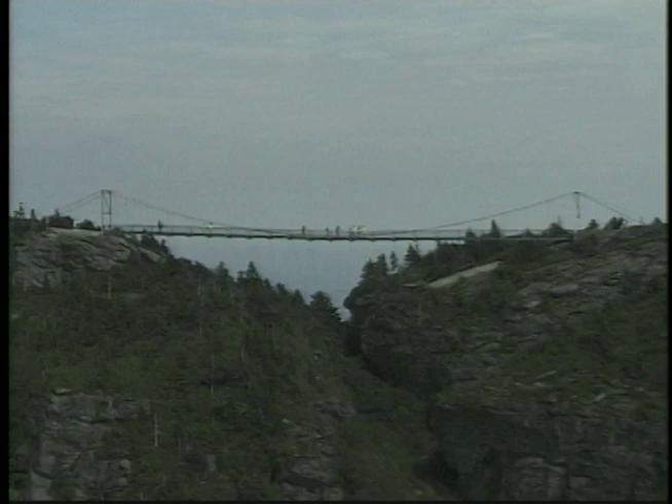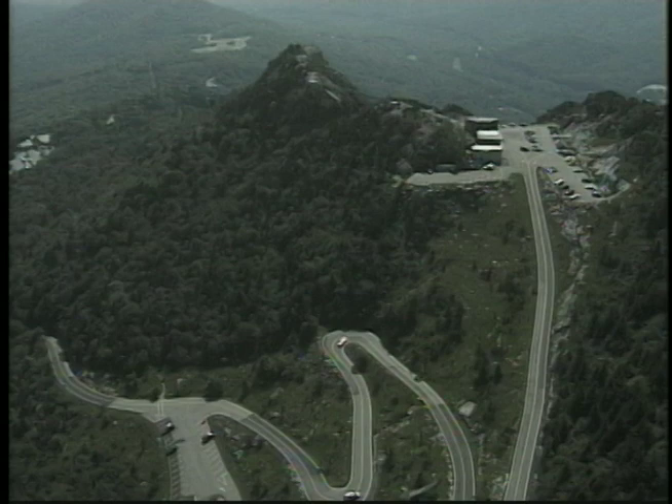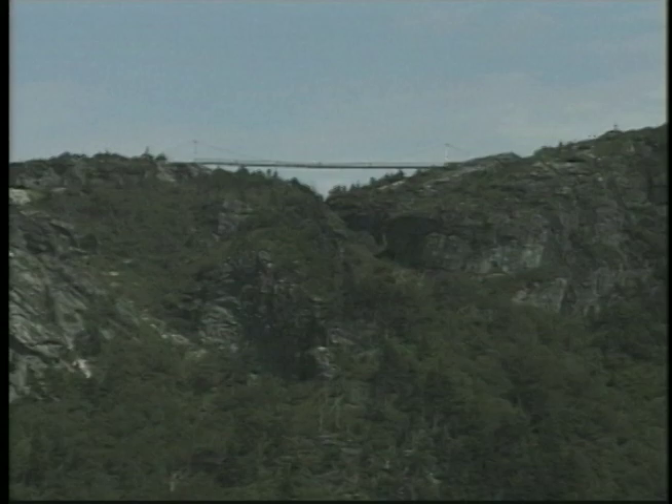This 228-foot suspension bridge was built in 1952 and, at over one mile in elevation, offers visitors a thrilling view and is always the highlight of a trip to the Carolinas' top scenic attraction.